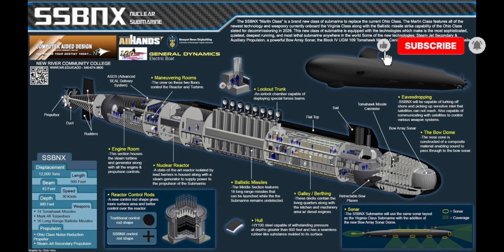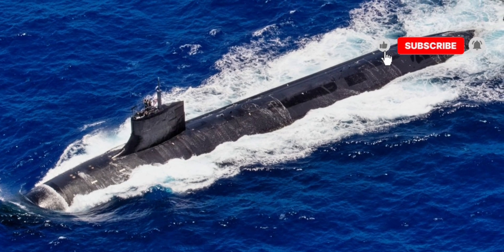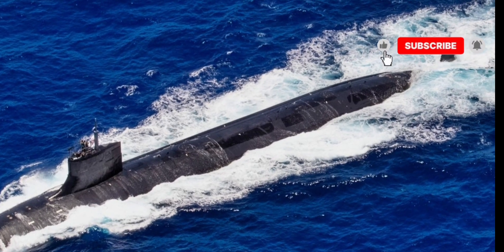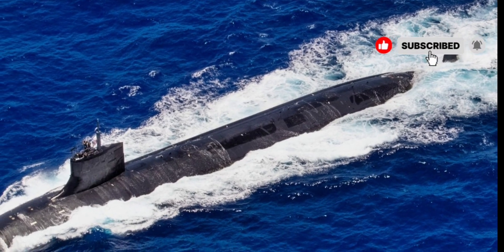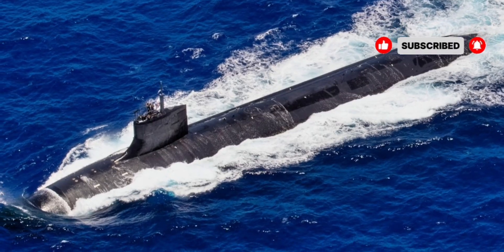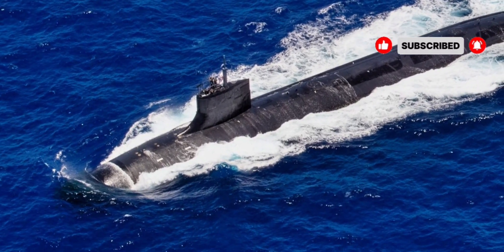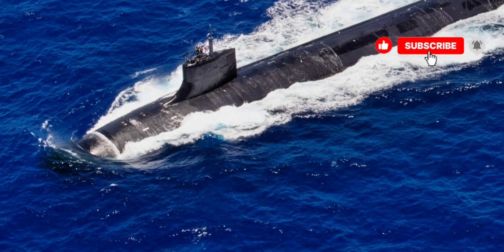In today's video, we are diving into the formidable 2026 USS Seawolf SSN-21, a submarine that represents the pinnacle of stealth, speed, and underwater combat capabilities. The USS Seawolf is one of the most advanced nuclear-powered attack submarines in the world, developed by the United States Navy to perform high-stakes missions in the most challenging maritime environments.